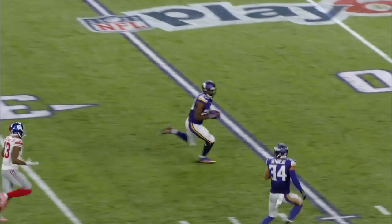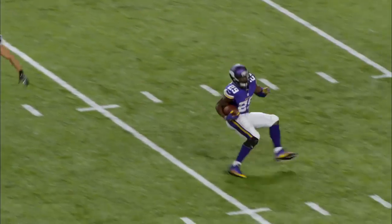He hits a receiver as he goes back to pass, fires — intercepted! It is intercepted by Xavier Rhodes!